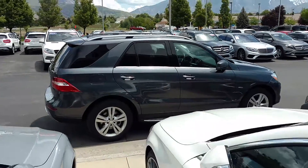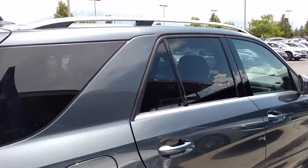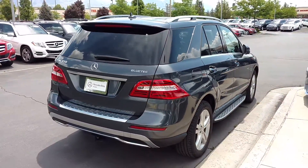With Mercedes-Benz of Linden, I want to show off a beautiful 2012 ML. This is the Bluetec, so this is the V6 turbodiesel version.